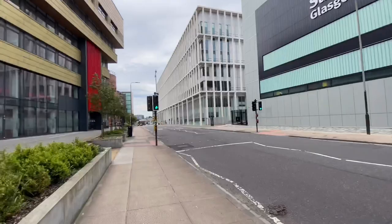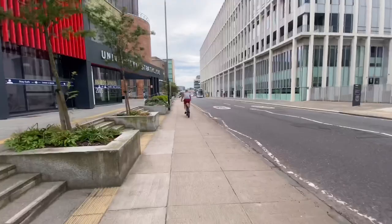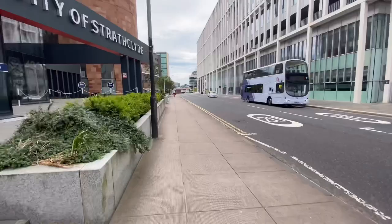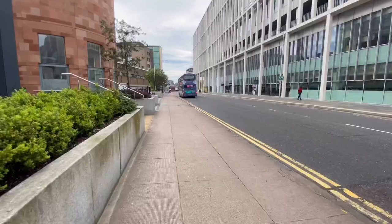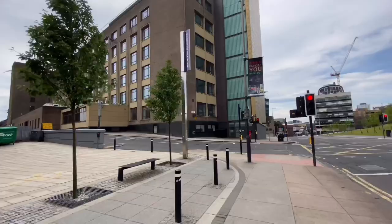The place we are heading towards now is the Strathclyde Union. The Strathclyde Union is the student union of Strathclyde, with an elected president every year. It organizes events so that new students who have just joined the university can meet each other and socialize.